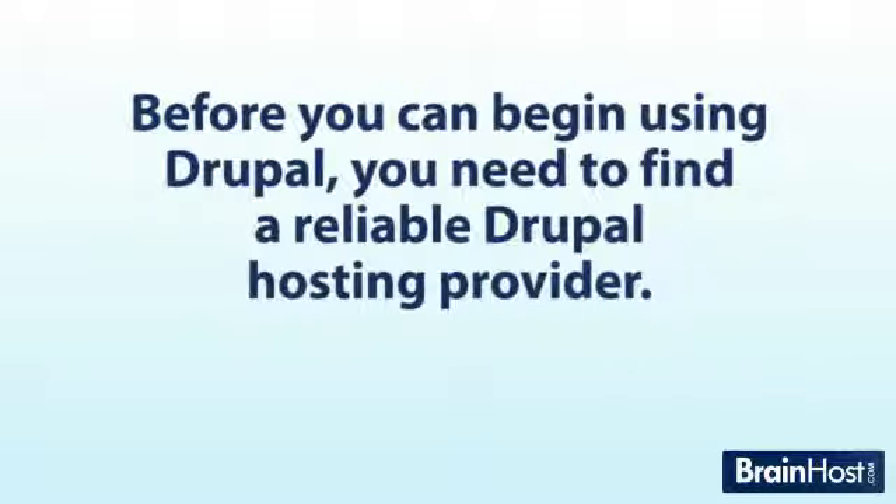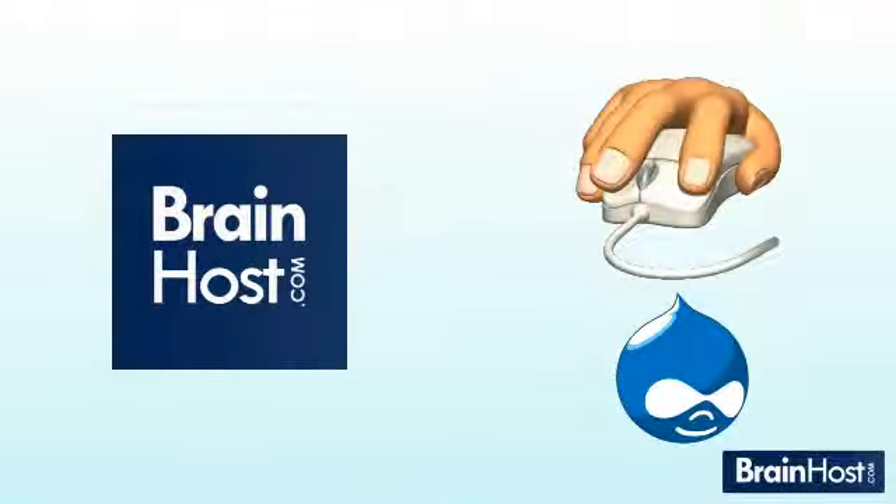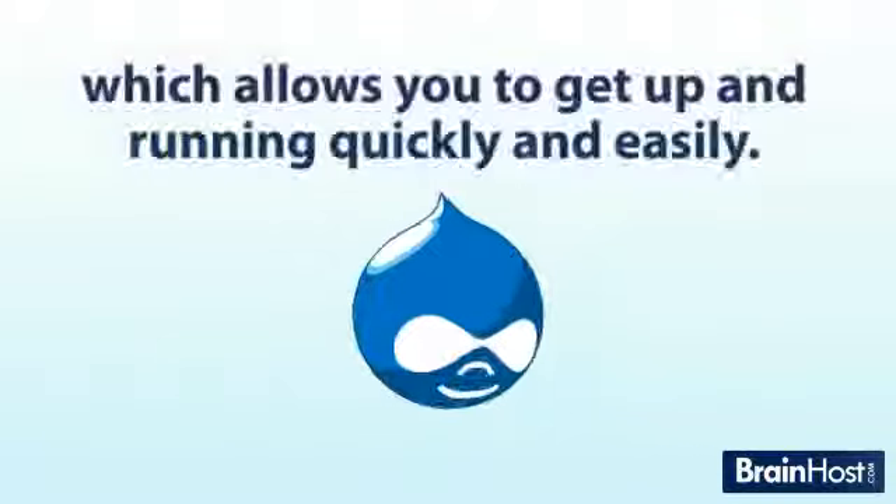Before you can begin using Drupal, you need to find a reliable Drupal hosting provider. At BrainHost, we offer a simple one-click Drupal installation, which allows you to get up and running quickly and easily.